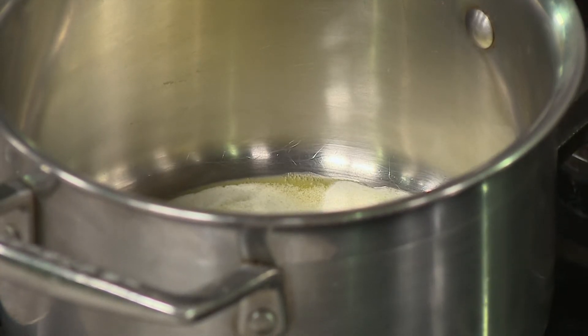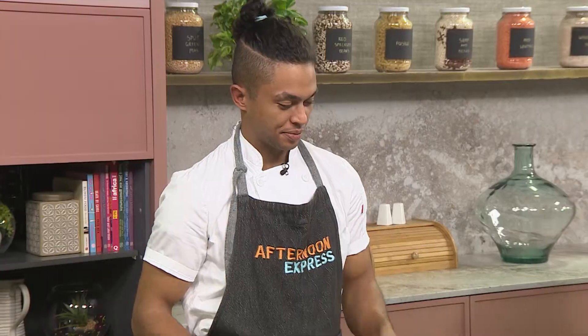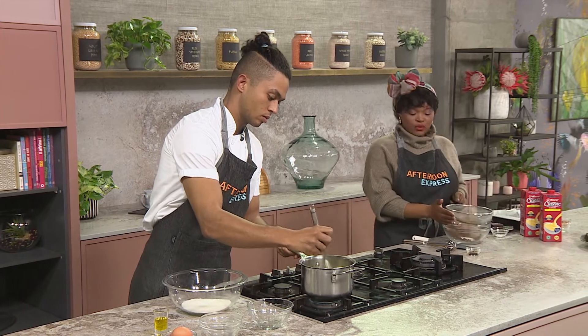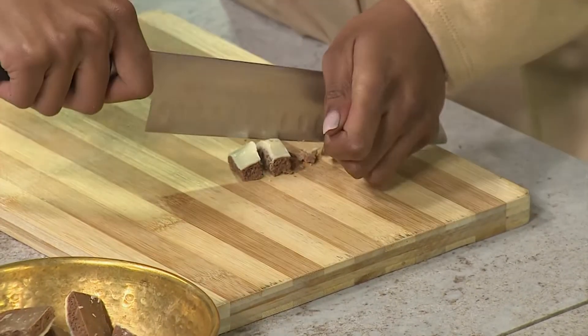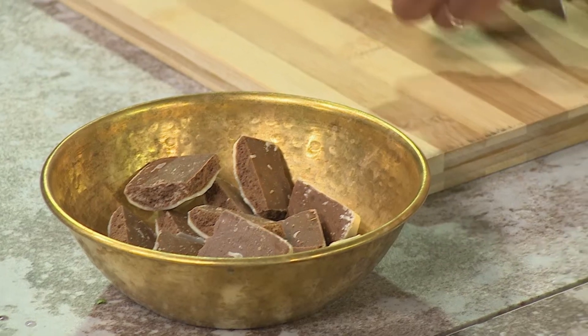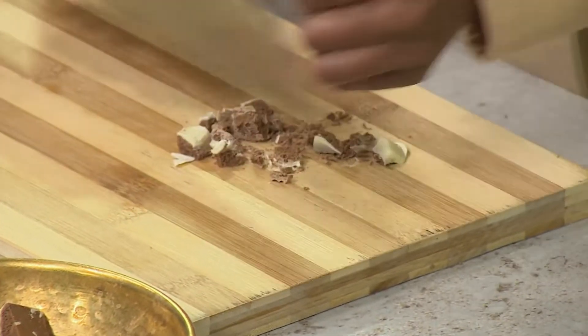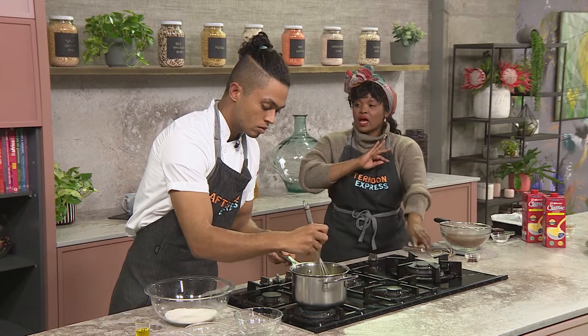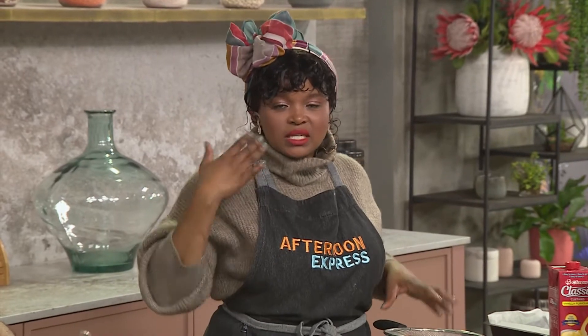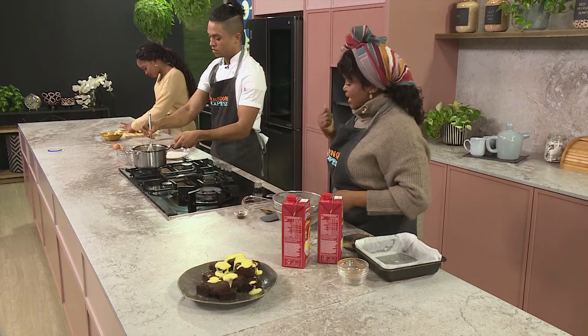To make it even more decadent, we've got some chocolate. I'm really holding down the chocolate station today! We've got a different variety of chocolates, and the great thing about such recipes is you can add whatever kind of chocolate you like. Most people think if you're making a dark chocolate fudge brownie you must use dark chocolate, but you can even use white chocolate — those specks of white give it a beautiful look, because you eat with your eyes first.